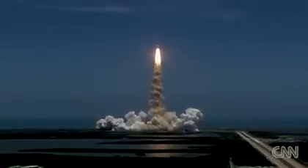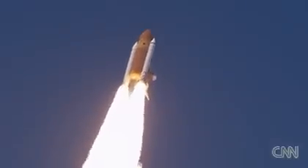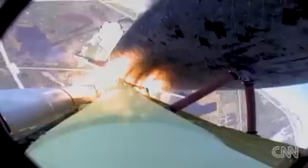Houston, Atlantis is in a roll. Roger, roll. Houston is now controlling. The roll maneuver is complete. Atlantis is in a heads-down position on course for a 51.6 degree, 136 by 36 statute mile orbit.